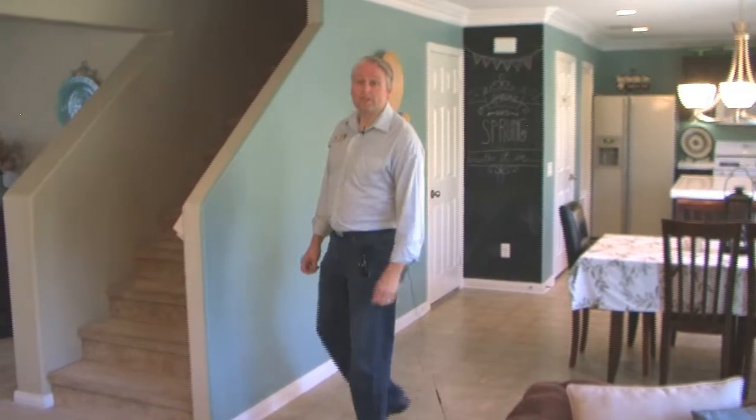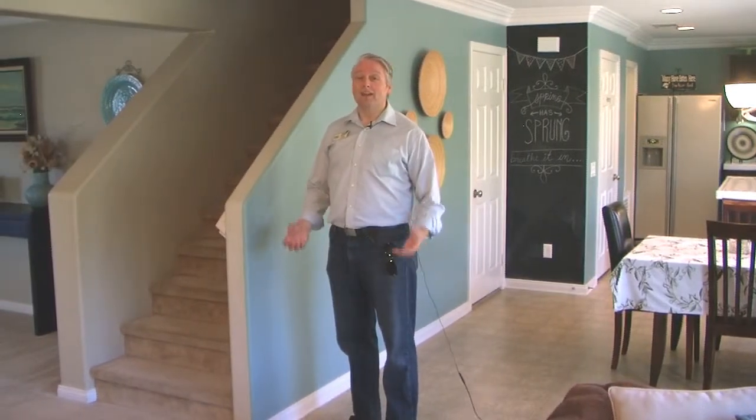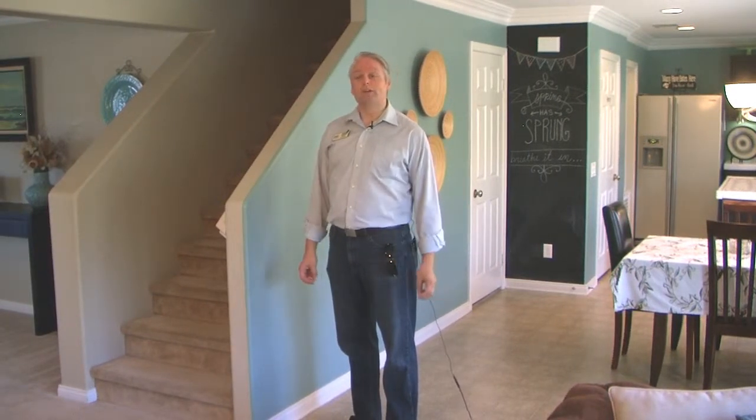I'm really excited to show you the upstairs. The master is fantastic and the loft is just out of this world. Come on, let's go.